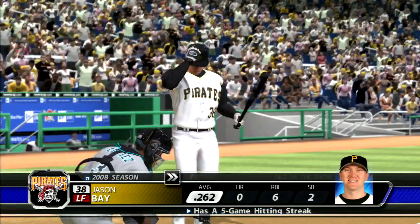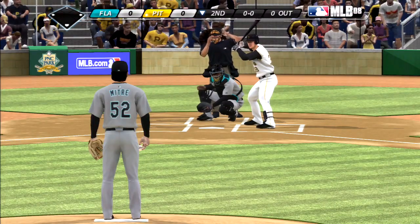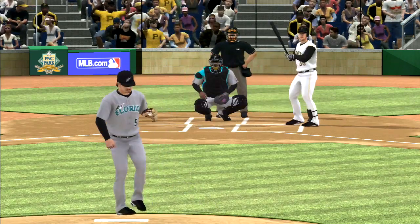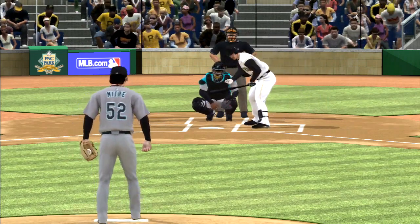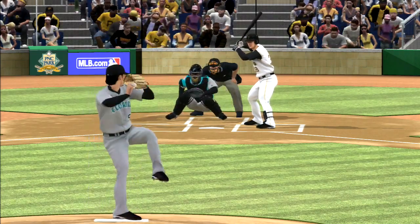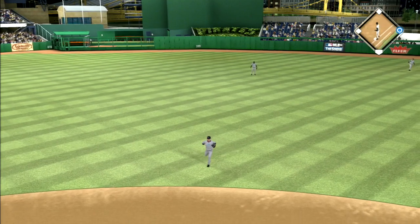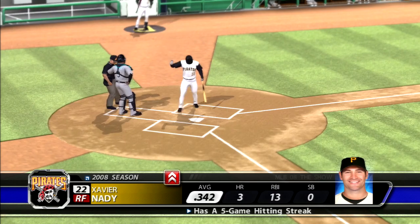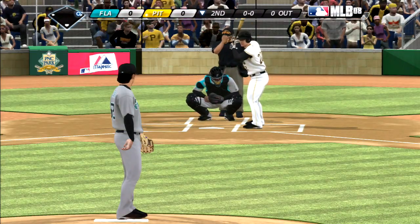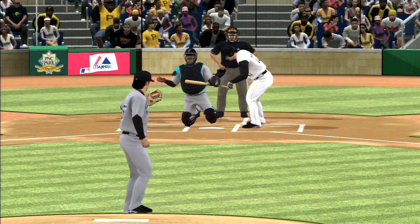Jason Bay will step in, working on a nice five-game hitting streak. First pitch is a sinker, too low, 1-0. That's a tough pitch to lay off bearing down like that. The sinker runs outside to start the at-bat, 1-0. This is where you need that sinker to do its thing.